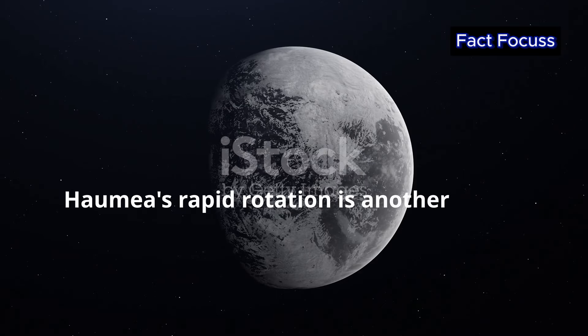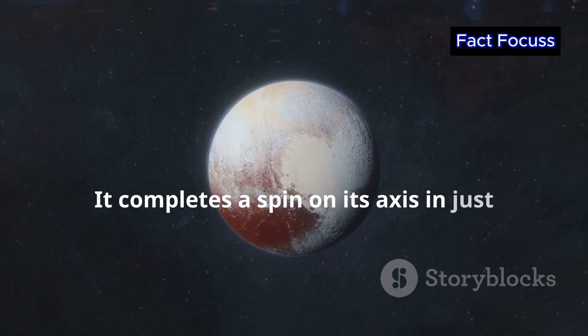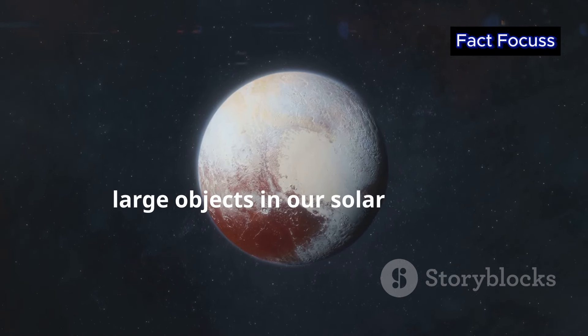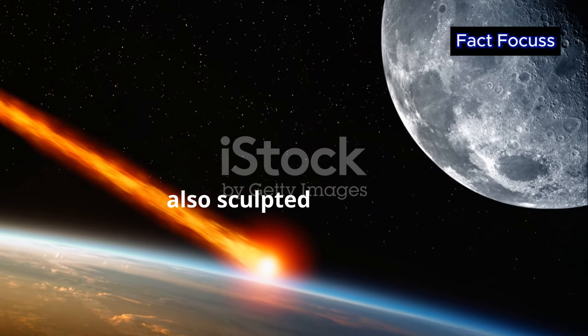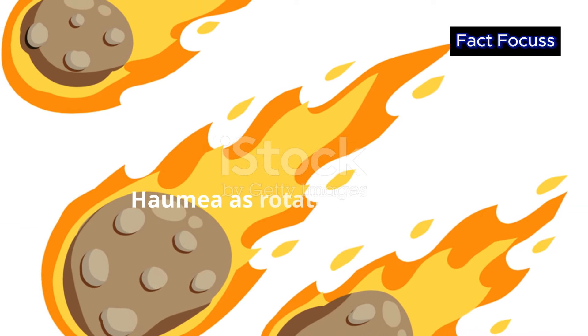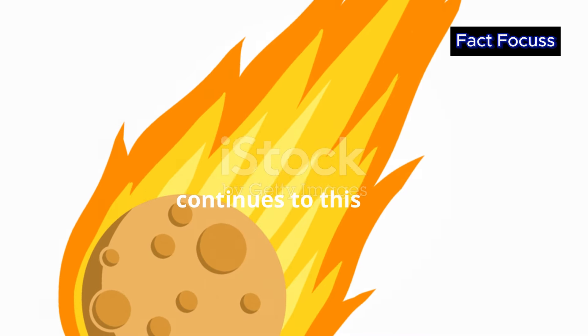Haumea's rapid rotation is another one of its remarkable features. It completes a spin on its axis in just under four hours, making it one of the fastest spinning large objects in our solar system. This rapid rotation is a direct consequence of that ancient collision that also sculpted its shape. The impact's energy was transferred to Haumea as rotational energy, sending it into a dizzying spin that continues to this day.